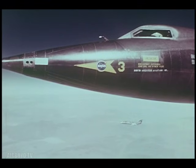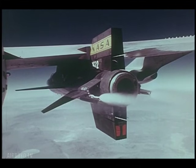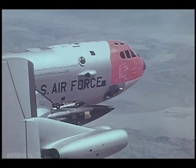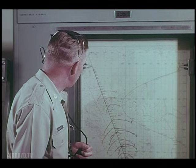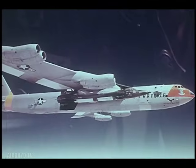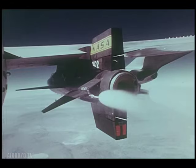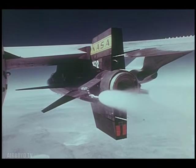Prime. Igniter ready light. Pre-cool on. Igniter idle. Twenty seconds to launch. Everything checks here. Your position is good, Joe. Pump idle. Good pump. Good igniter. Ready to launch now.